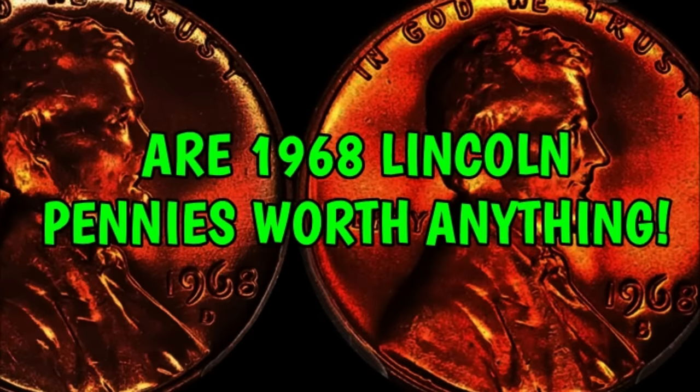Welcome ladies and gentlemen to Blue Ridge Silverhound. I'm your host Sean, and today we're going to talk about a coin that not a lot of people think about having any sort of value just because they're so plentiful — but I'm happy to announce the 1968 Lincoln Cent actually has some value to it. You just have to know what you're looking for.